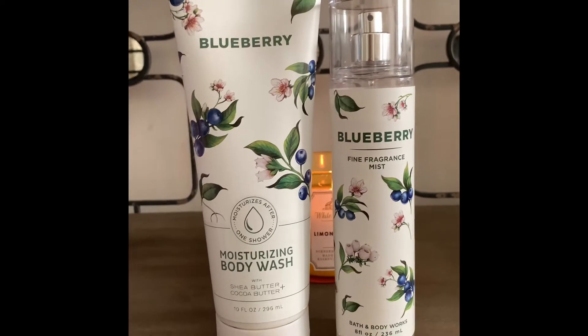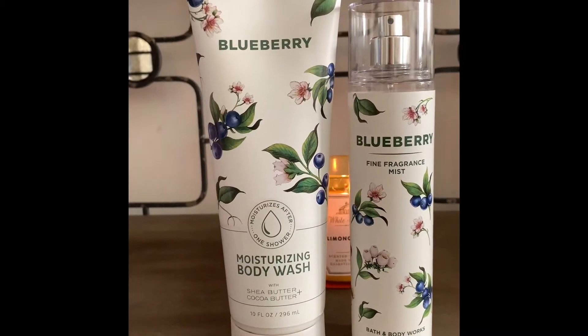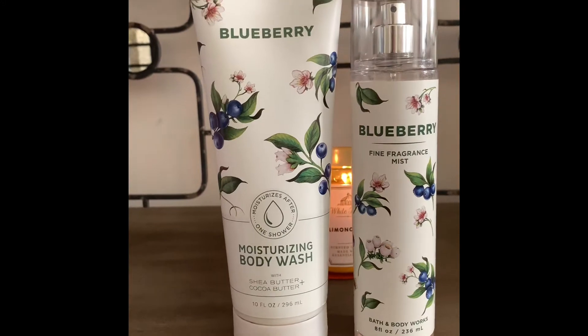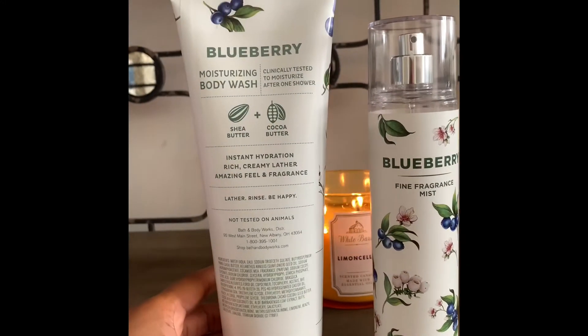Let me tell you a little bit about this line. It seems to be pretty different from the other lines because this is more simple — it doesn't contain a lot of harsh ingredients and it is clinically tested.